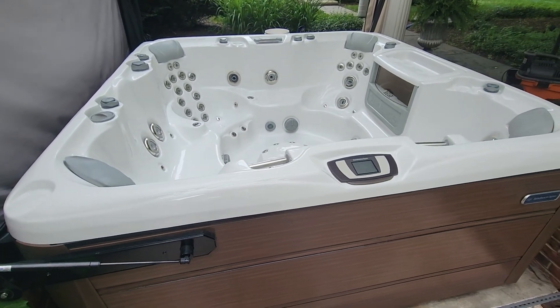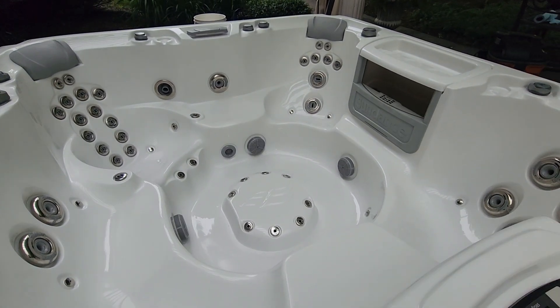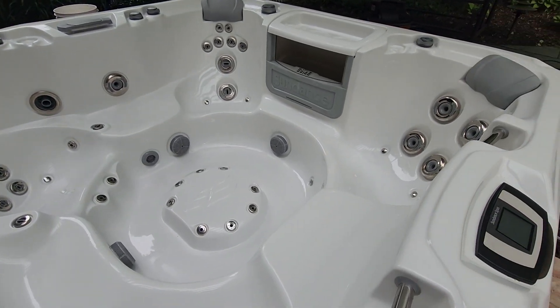So if you're looking at this video in 2024, it's four years old. You just get to see how well they hold up — how beautiful this tub is.